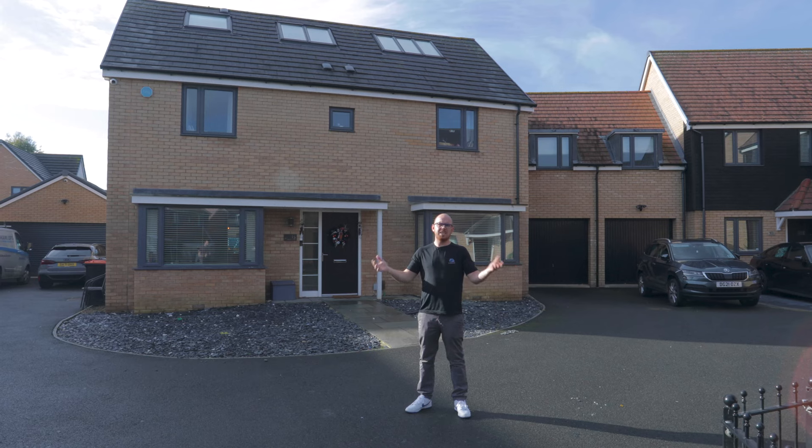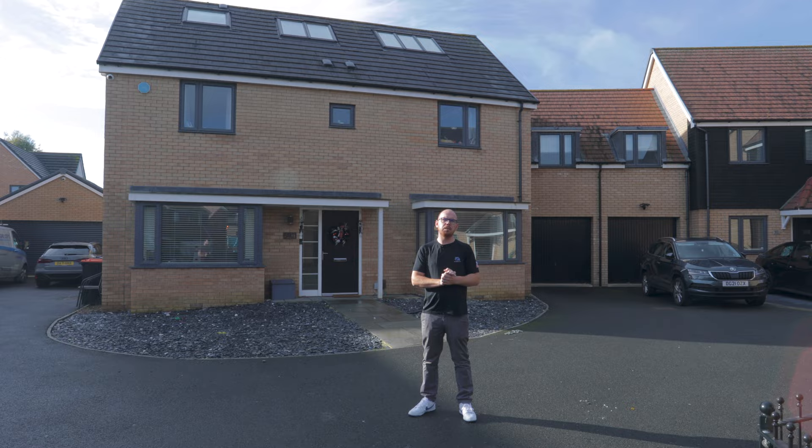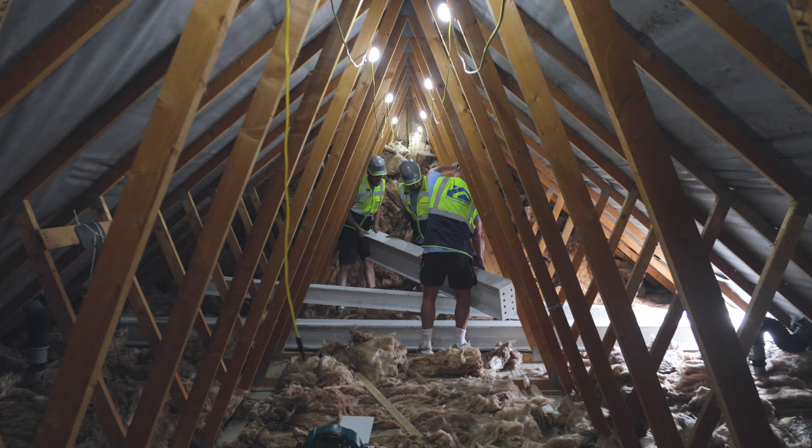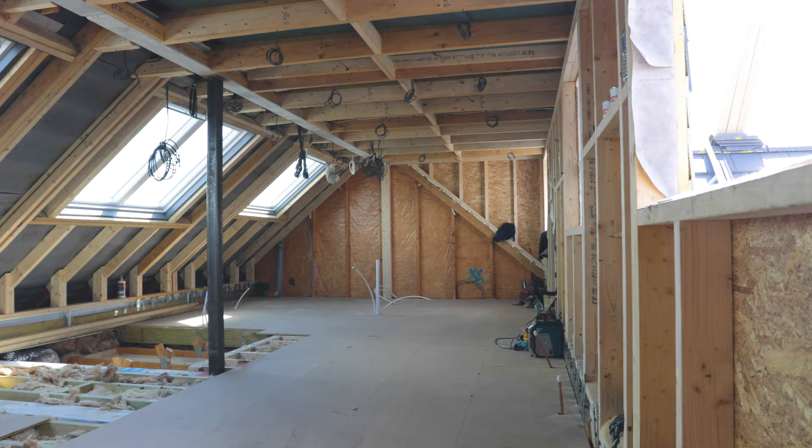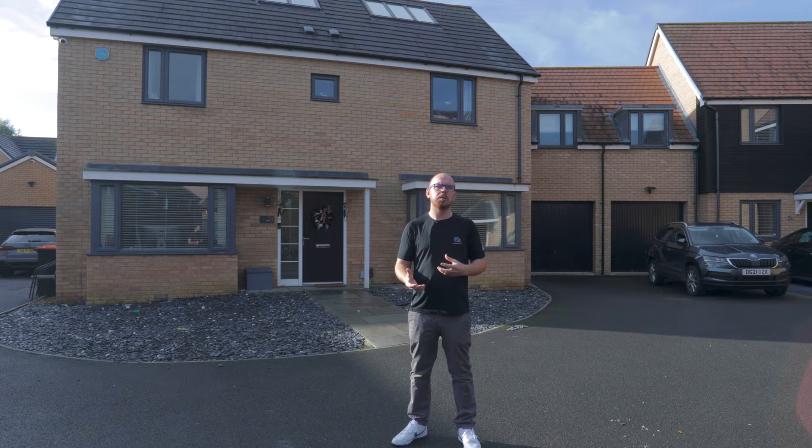Hi, I'm Dan from DJ More Lofts and today I'm going to showcase this finished project that we've completed through YouTube. If you followed us on our YouTube journey you would have seen some of the videos we've produced all the way through on this build from the very start, and now we're about to show you the fully completed build. So follow me, let's go have a little look and we'll talk you through all the process.